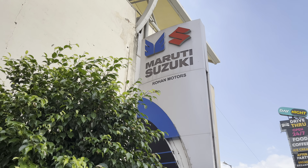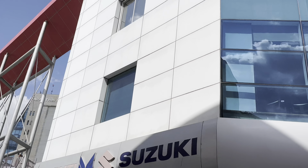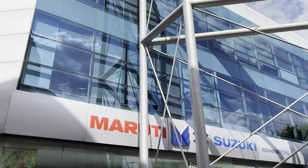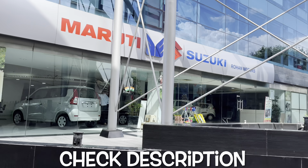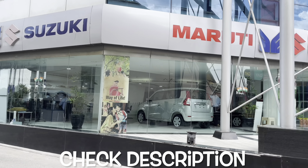Before we get on with this video, I would like to give a huge shout out to Rohan Motors Maruti Suzuki Arena showroom situated in Gurgaon Sector 54 for helping me out with this video. If you have any queries regarding their cars you can always hit them up over a call — I'll leave all details in the description, so do check them out.